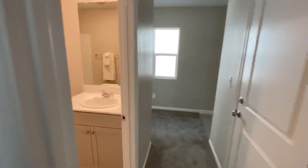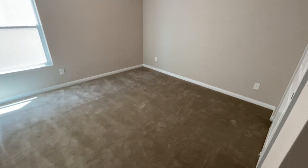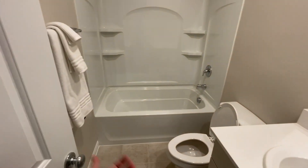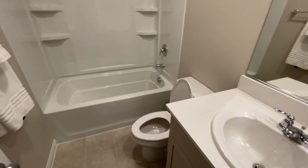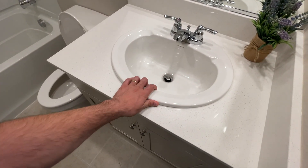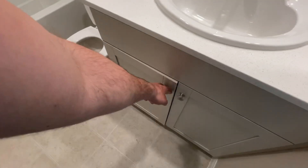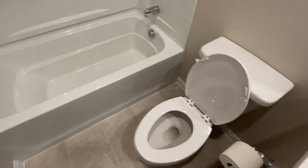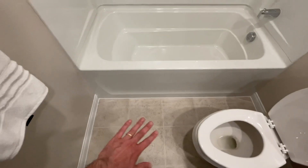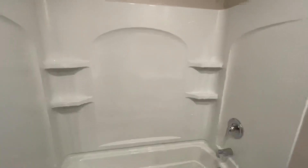This is a full bedroom down here — really good size, about 10 by 11. Having a bedroom downstairs is always a great upgrade for resale value because you can have a guest sleeping downstairs. You have over-mounted sinks, and they did upgrade the cabinets, which is what you'll see in the kitchen as well. Over here you have vinyl sheet in the wet areas, and you've got the fiberglass tub and shower combo.